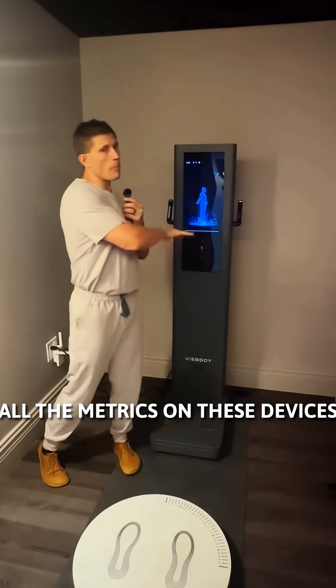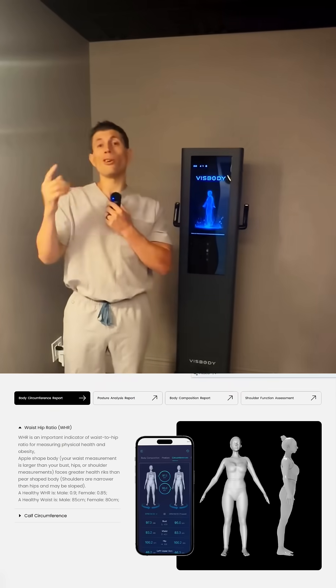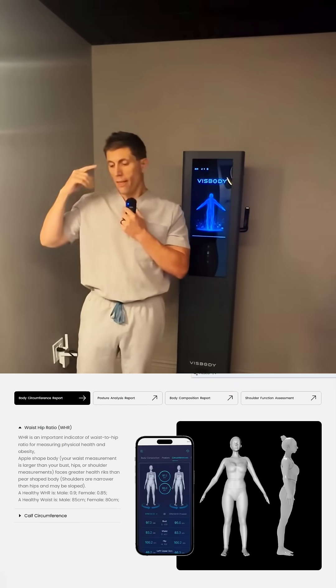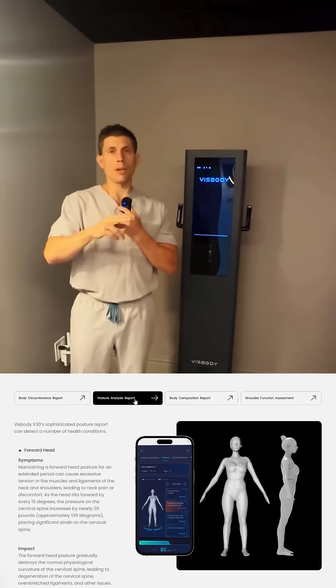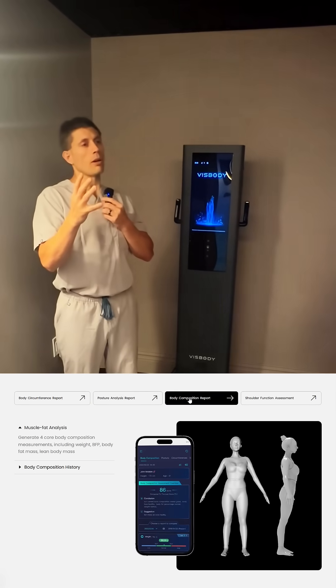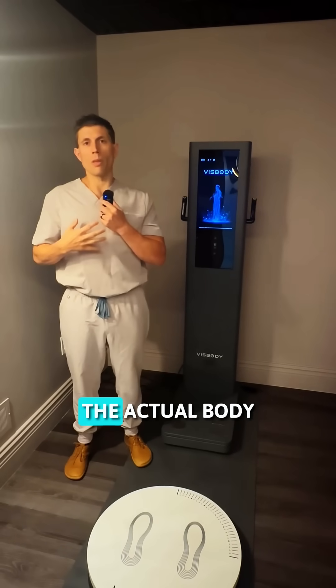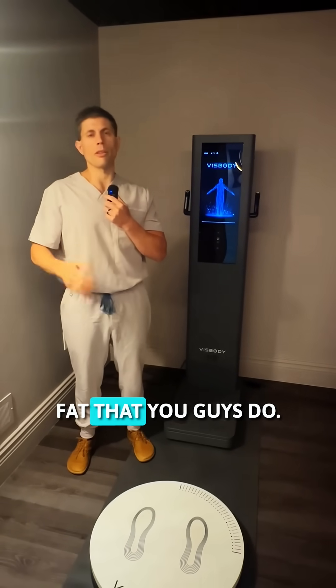We're going to utilize all the metrics on these devices to help you stay on track and to know that your nutritional changes, the nutraceuticals, the supplements, the IV drips — all those things are helping you actually make objective change in addition to the actual body composition and body fat.